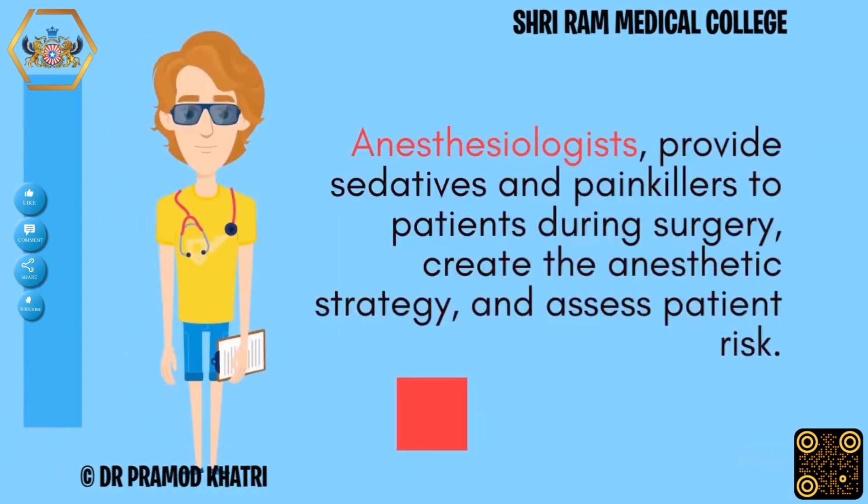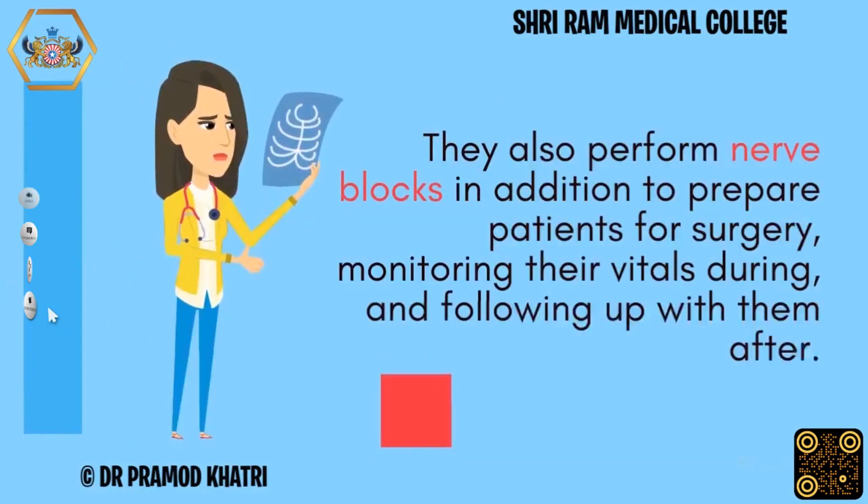Anesthesiologists provide sedatives and painkillers to patients during surgery, create the anesthetic strategy, and assess patient risk. They also perform nerve blocks in addition to preparing patients for surgery.